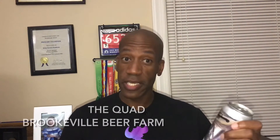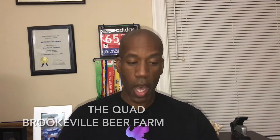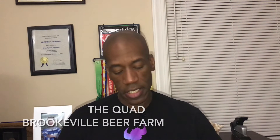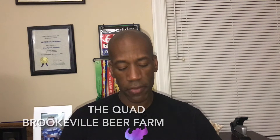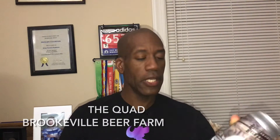Hey folks, it's me Brian, and this is what I'm drinking tonight. I'm having The Quad, which is a Belgian style quad by the Brookville Beer Farm. This is the third beer I've had in their lineup. It is malt forward Belgian style ale brewed with candy syrup, this is a 10.8% alcohol by volume, and it was freshly canned on February 4th, 2021, brewed in Montgomery County, Maryland.